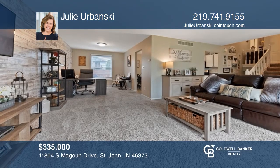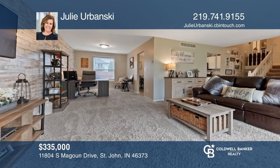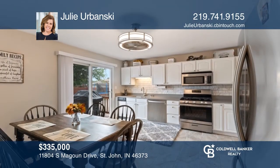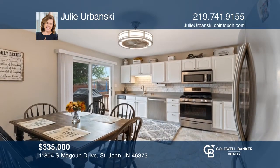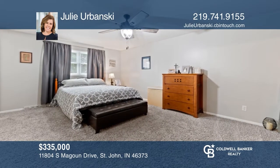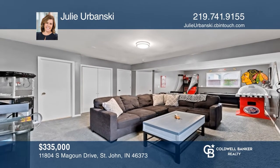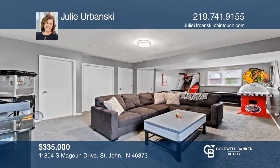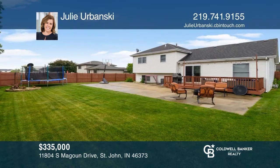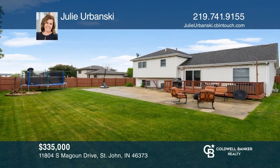Under contract. This upgraded three-bedroom, three-bath home with over 2,250 finished square feet is picture perfect. The living and dining room area is light, bright, and inviting. The well-appointed eat-in kitchen has stainless steel appliances. Step outside to the fenced-in backyard and enjoy your immense patio and deck. Looking to buy or sell? Call Julie Urbanski today.